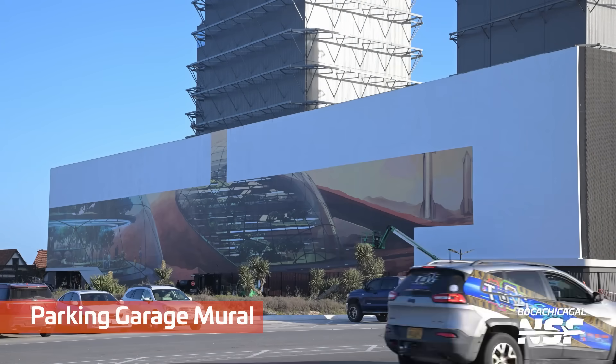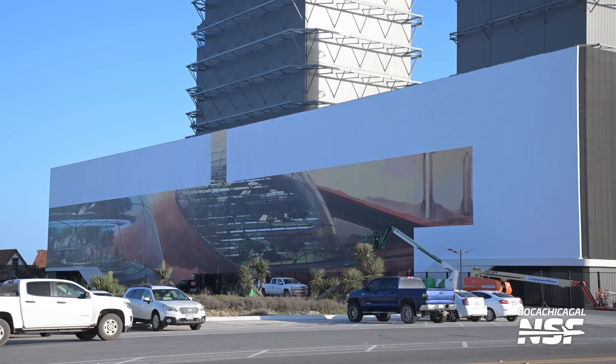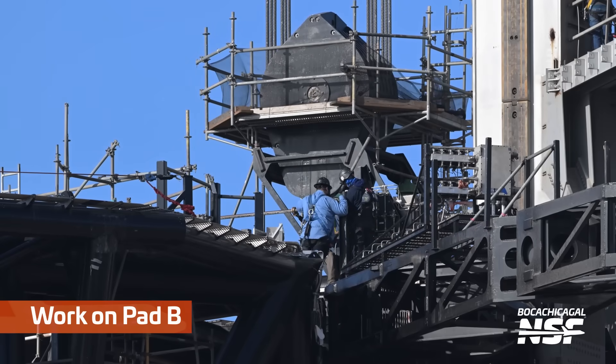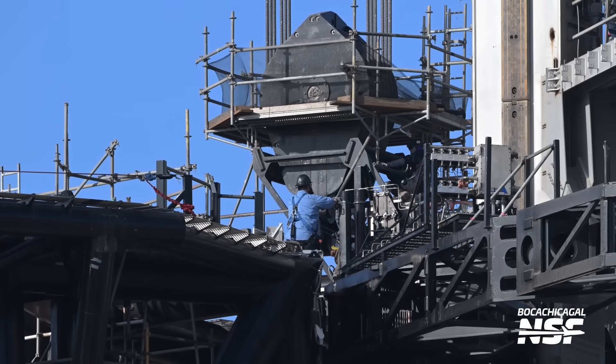There goes the mural — the parking garage mural. At one point I was driving through Starbase when we were out there for the last flight, and the entire mural was down except for half of a ship on the very right side. I had this picture of the Mars program we were promised versus the Mars program we have so far. But there they go painting that mural again.